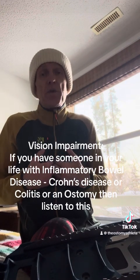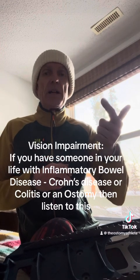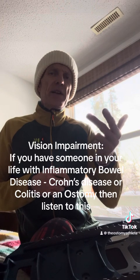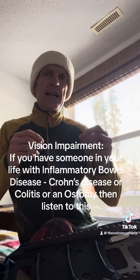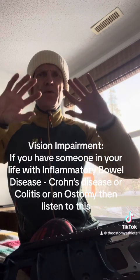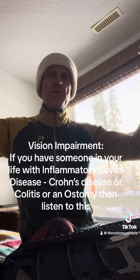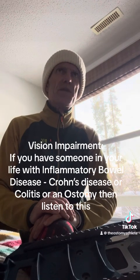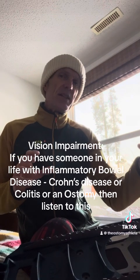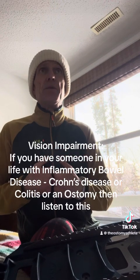Looking at me as an example: when my Crohn's disease was at its worst and I was taking steroid treatments, I went through a seven-month period where I was unable to read anything on a page of paper or on a computer screen. My vision was just too blurred. I could walk around and see objects, but I just couldn't read any words put in front of me. This is when my disease was really bad and I was taking steroids, but this sort of thing does happen to a great many of us.